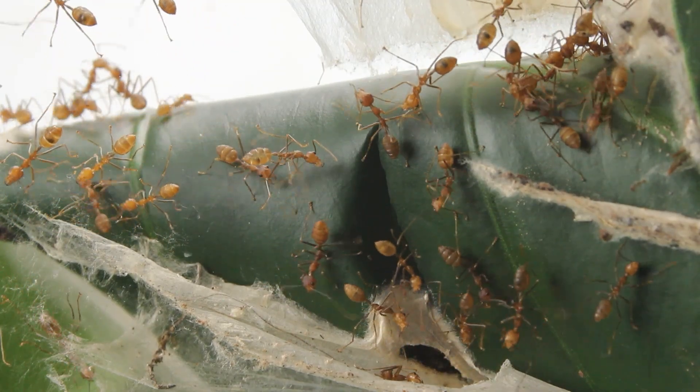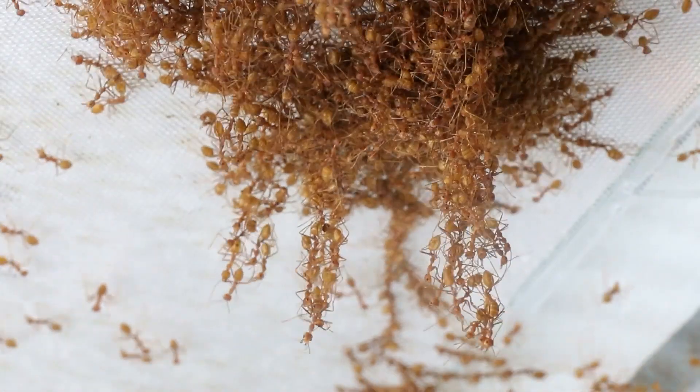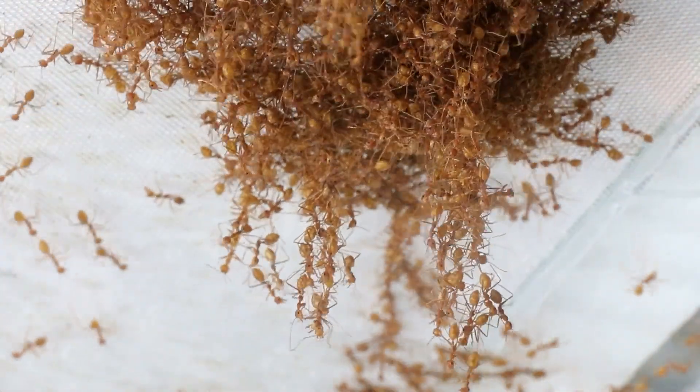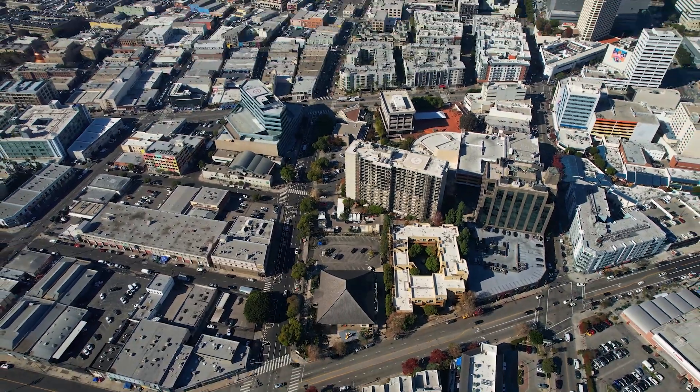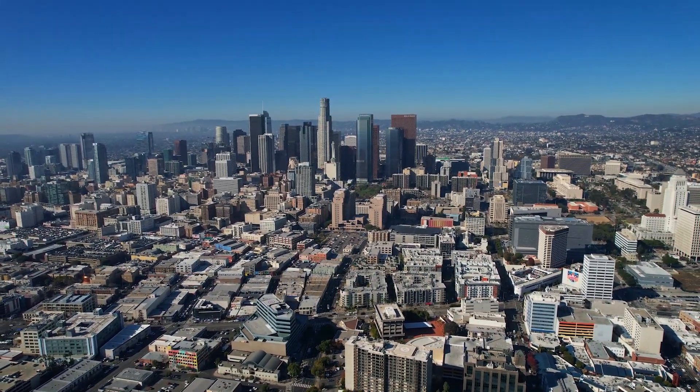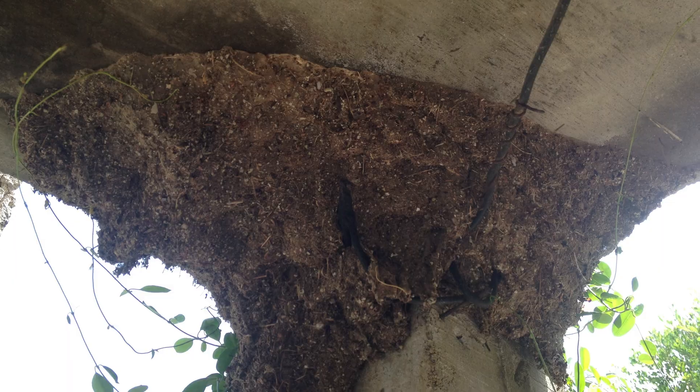By the way, no Polyrachis species are known to form chains with each other to manipulate the nest structure. That's a shame, because Oecophylla living ladders are quite impressive to look at. Sadly, they had to adjust to us humans, building their nests from the best our society has to offer: trash and abandoned structures.